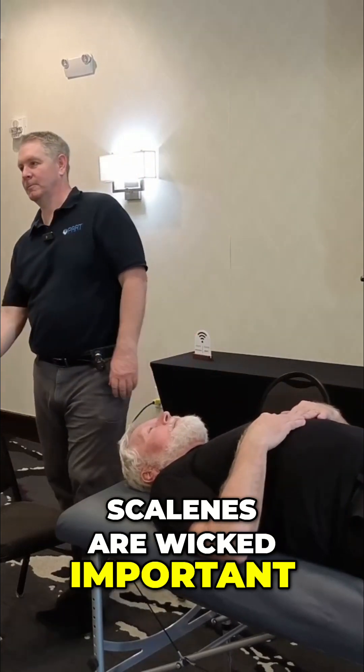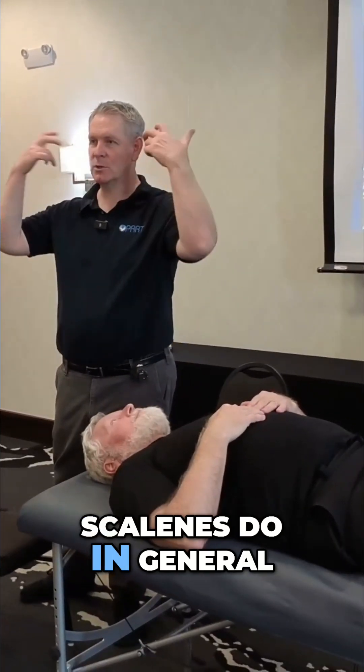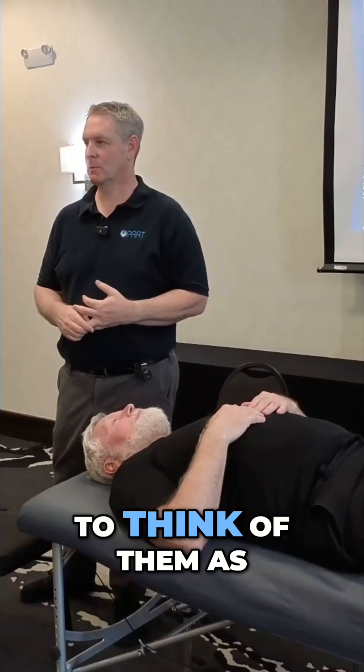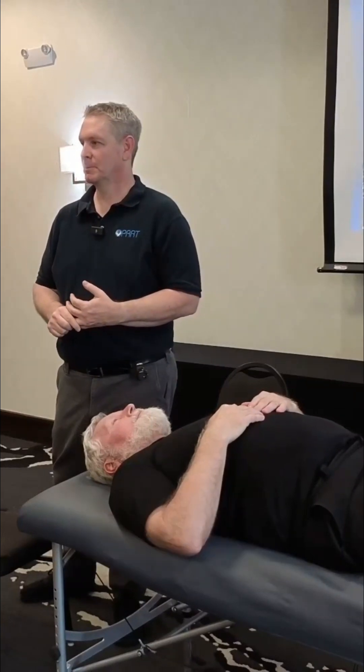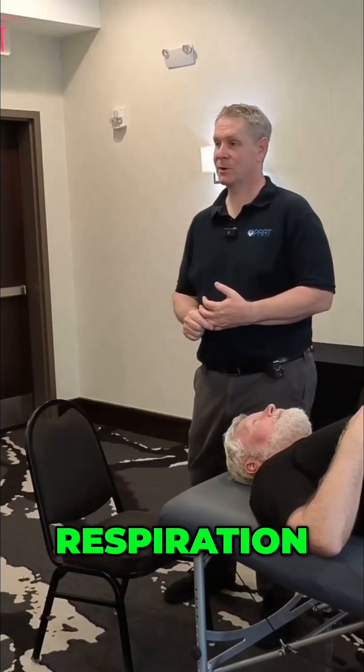Scalenes are wicked important. So what do the scalenes do in general? What do we tend to think of them as? Guy wires that hold your head up — and breath, respiration.